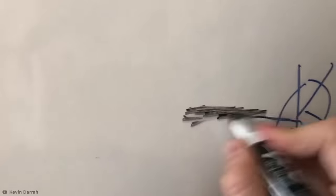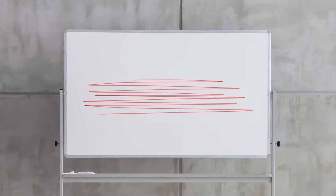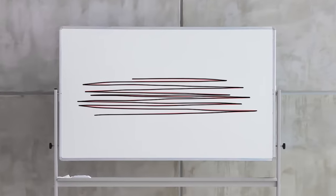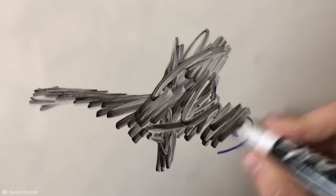By covering a permanent marker stain with a dry erase marker and leaving it for a few moments, you'll be able to wipe off the permanent ink with surprising ease. This is because dry erase marker ink contains a solvent which dissolves the pigment in permanent marker ink, making it not so permanent and allowing it to be wiped clean off. Pretty satisfying, right?